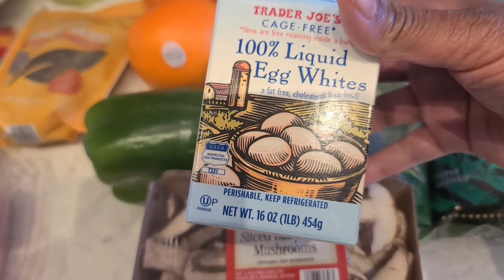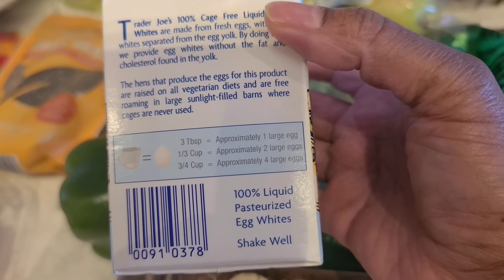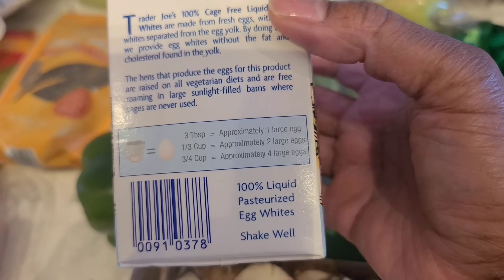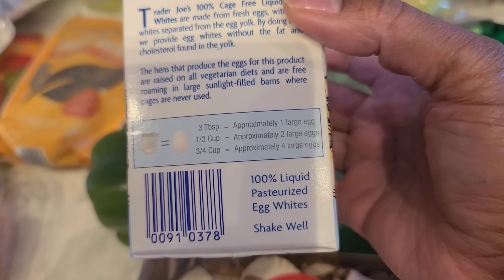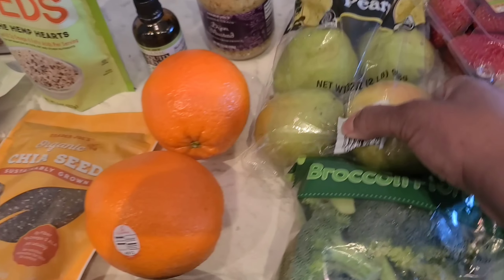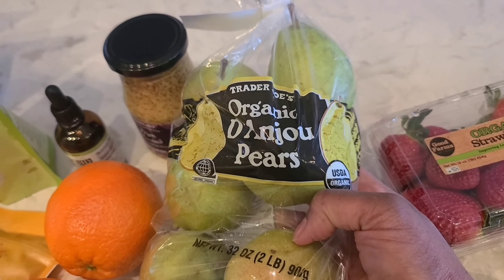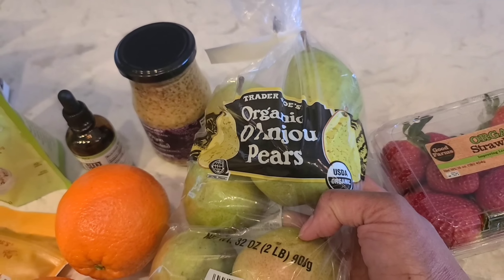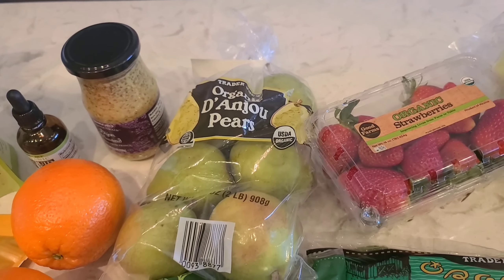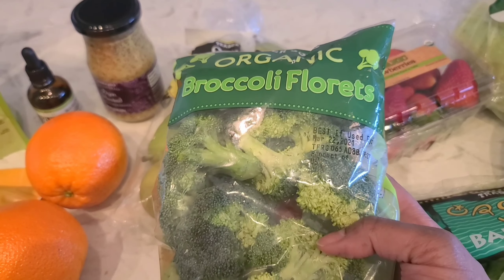I would sauté the mushrooms with some green pepper and egg whites. For the egg whites: one-third cup equals one large egg, one-third cup equals two large eggs, three-fourths cup equals four large eggs. Here we have some oranges — pretty large — and a bag of organic pears. You can make a pear pie or just cut them up and eat them plain.